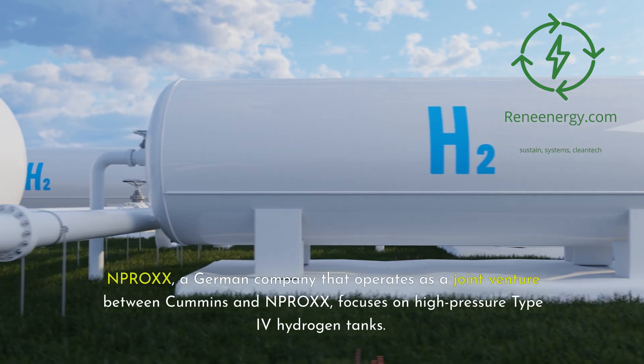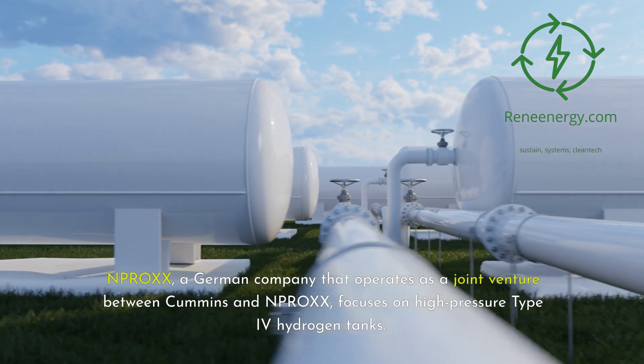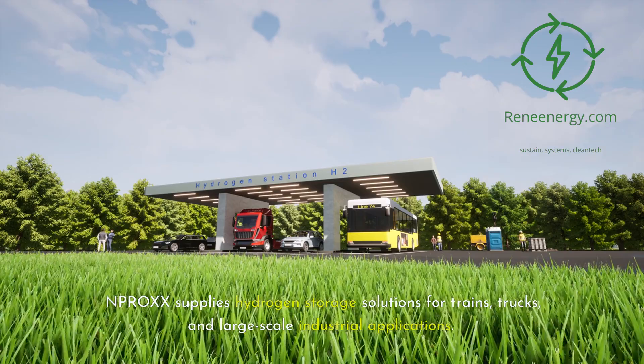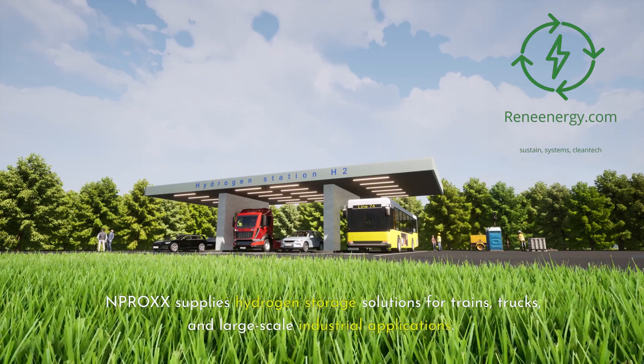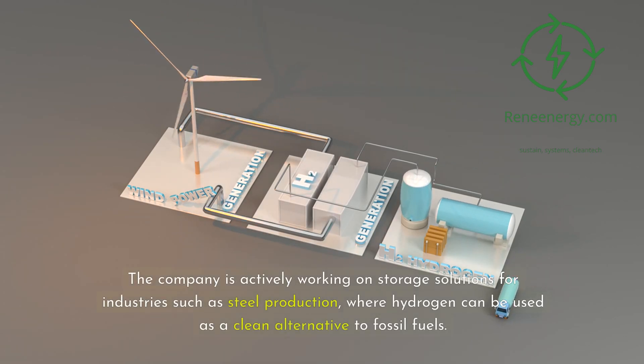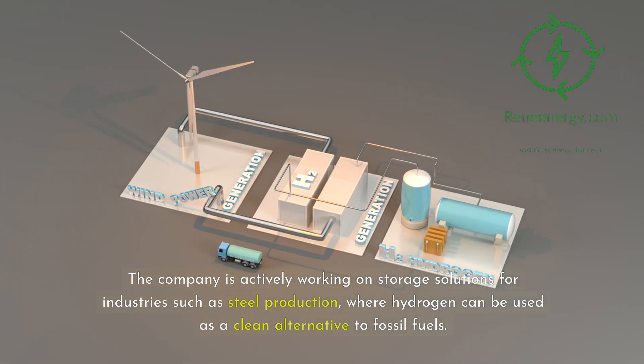Nprox, a German company that operates as a joint venture between Cummins and Nprox, focuses on high-pressure Type 4 hydrogen tanks. Nprox supplies hydrogen storage solutions for trains, trucks, and large-scale industrial applications. The company is actively working on storage solutions for industries such as steel production, where hydrogen can be used as a clean alternative to fossil fuels.